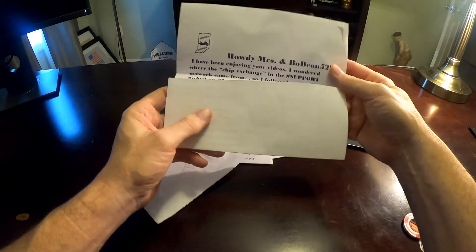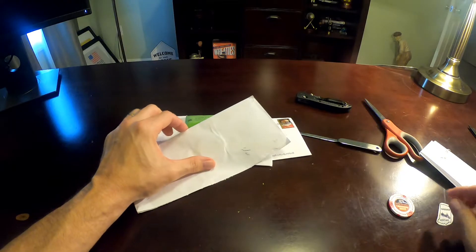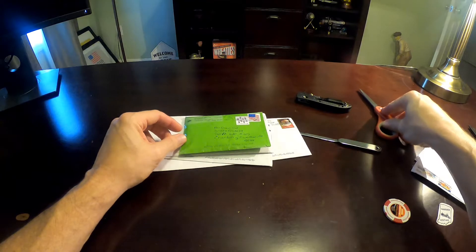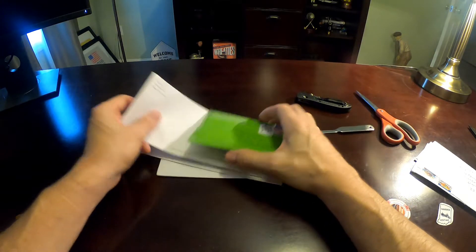I really appreciate that — what a nice note. Thank you for sending this sticker as well as the poker chip. I really do appreciate that. I was out today to a couple of dealerships and picked up a whole bunch more, so those will be going out.